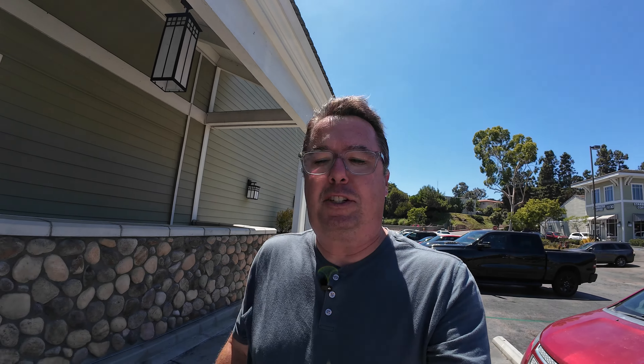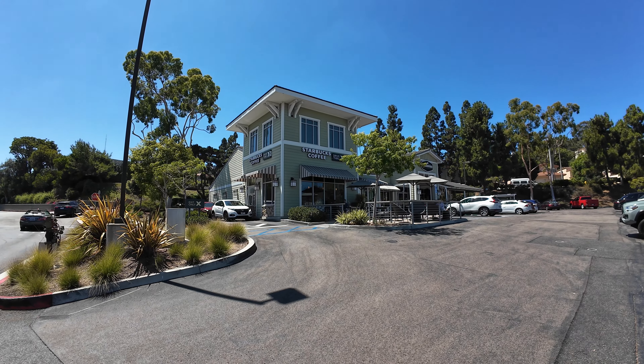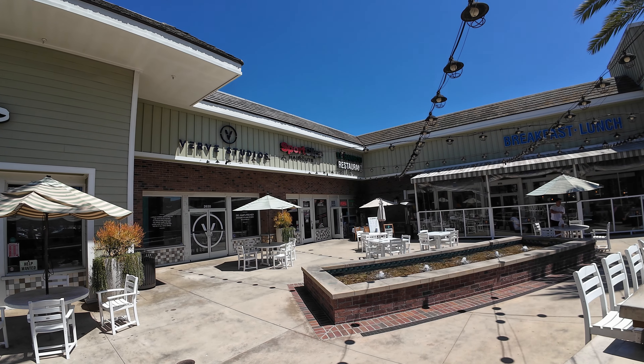Next stop on our tour is the Del Mar Heights Shopping Center in the Del Mar Heights neighborhood. This is actually the only place in Del Mar that has a full grocery store — they have a Vons. They also have a good breakfast place called Broken Yolk, Starbucks, and Crumble Cookies. Del Mar is pretty small, so they don't have a ton of big shopping areas. If you're looking for a Target, Costco, Trader Joe's, or Whole Foods, you're going to have to go outside of Del Mar to Solana Beach, Carmel Valley, or Carmel Mountain Ranch.